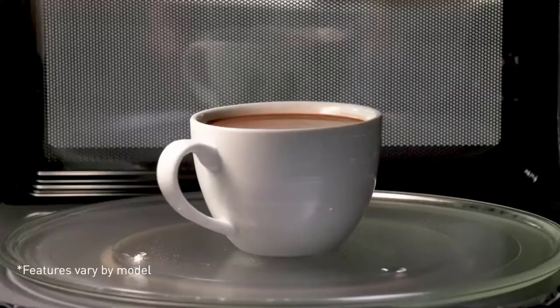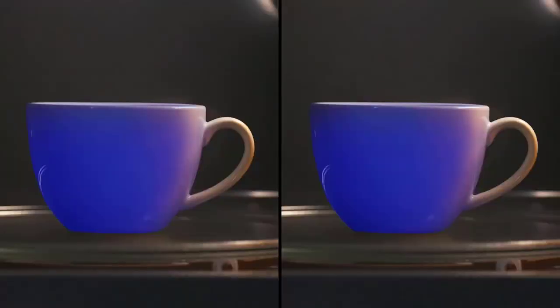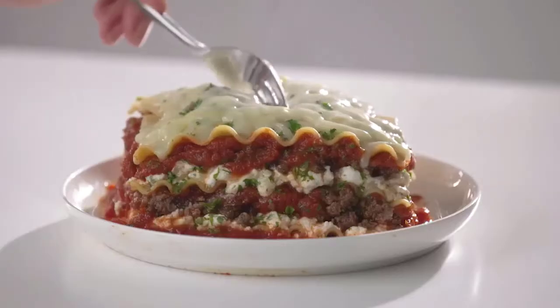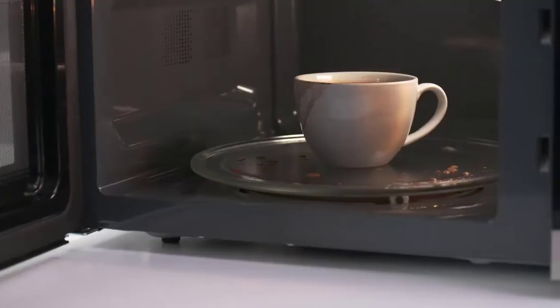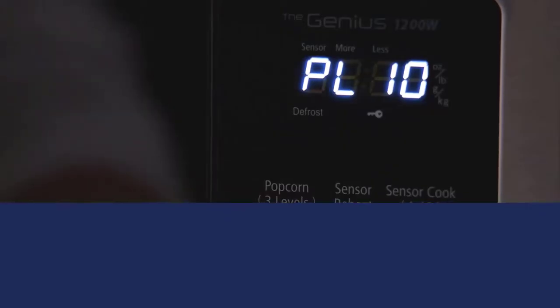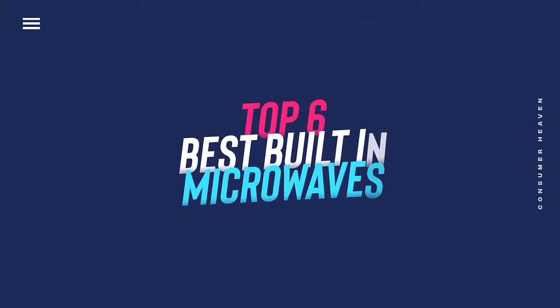Microwave ovens are indispensable for meal prep, but these kitchen appliances don't need to take up precious real estate on the countertop. Built-in microwaves mount onto a wall where they blend seamlessly into their surroundings without taking up any counter space. Built-in microwaves quickly and evenly reheat and cook food just like their countertop counterparts. In this video we will discuss the top six best built-in microwaves in the current market.